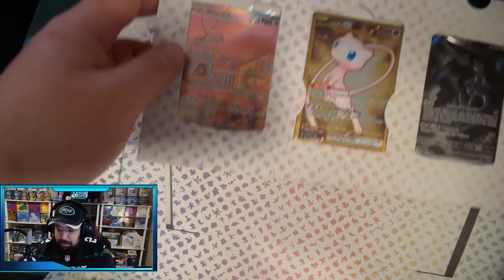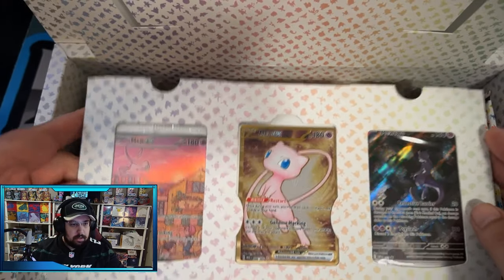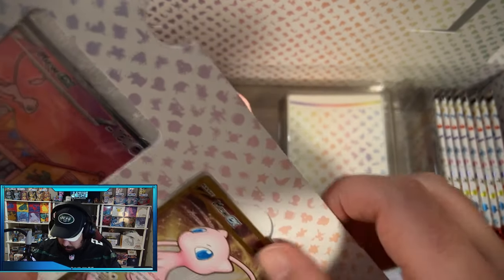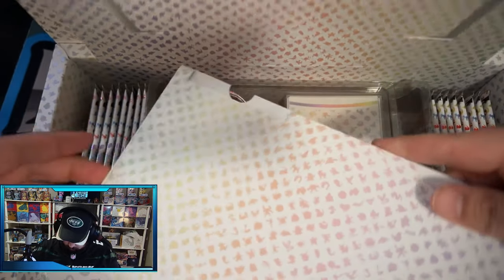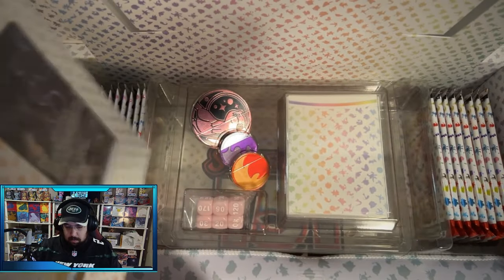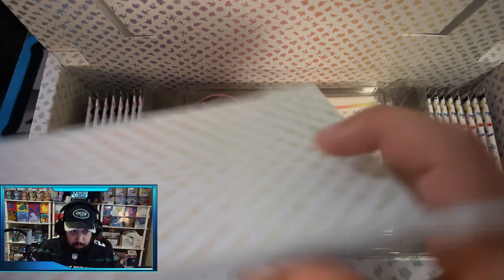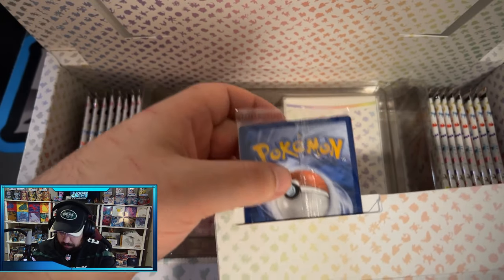It looks like this whole thing just comes out. That looks really cool — it just comes right out like that. This kind of opens up in the back. Actually, I guess this is kind of like a stand. That's really cool as well. The cards come right out from the top there. That's pretty cool — this is very well done.